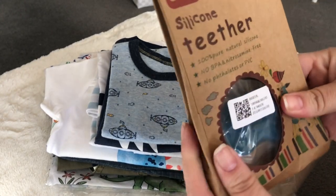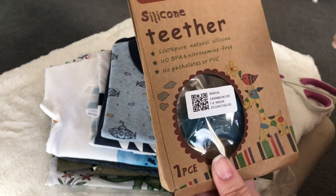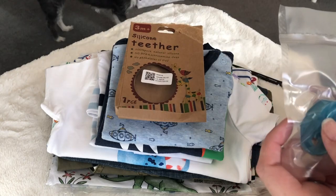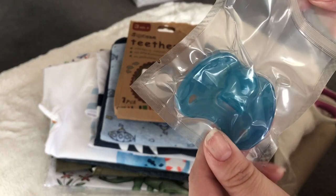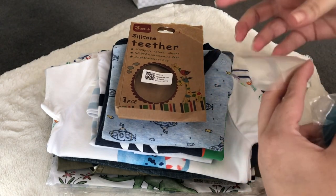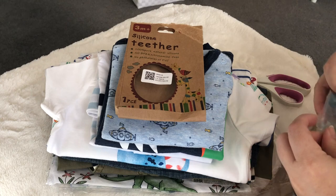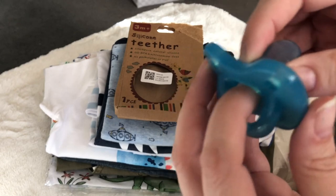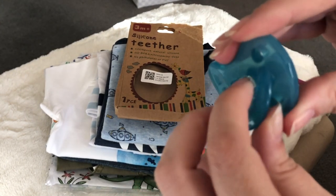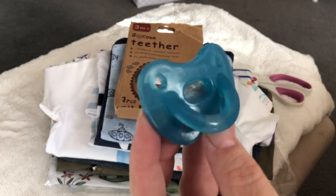One thing that bothered me was it came flat in this packaging even though I didn't order it from China, and I was worried because it gets so hot here and it's silicone. Here it is in the vacuum-seal-style packaging — let's open it and hopefully it pops back into shape. And see, the handle is meant to go down at the sides and it does seem to be coming back into shape. So there is the pacifier.